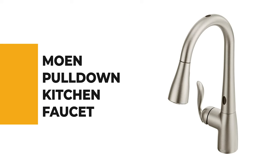Before we get to the best of the bunch, let's look at the runner-up for today's video. Number 2: Moen Pull-Down Kitchen Faucet.